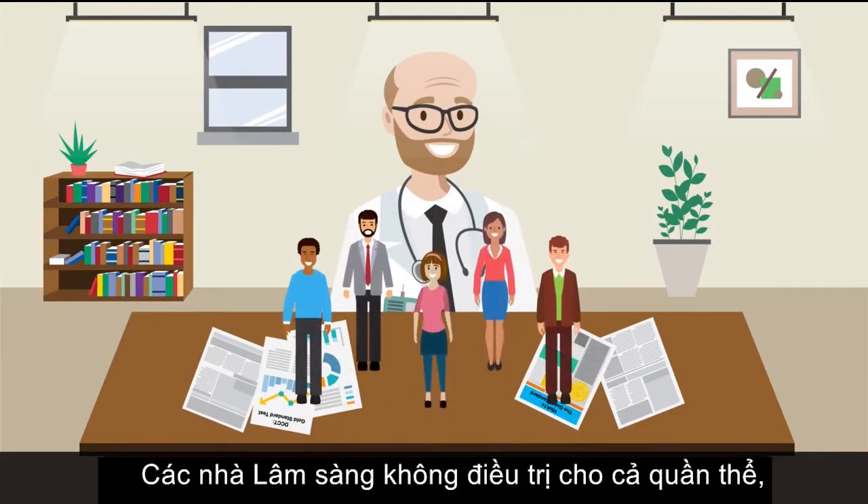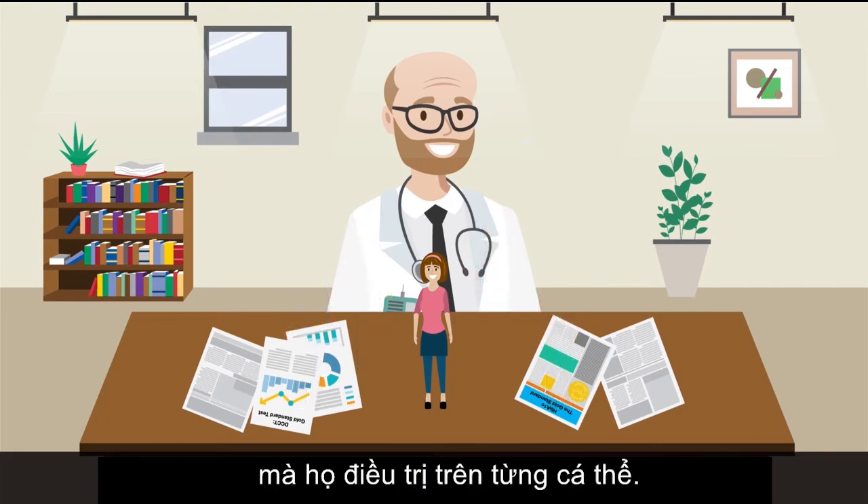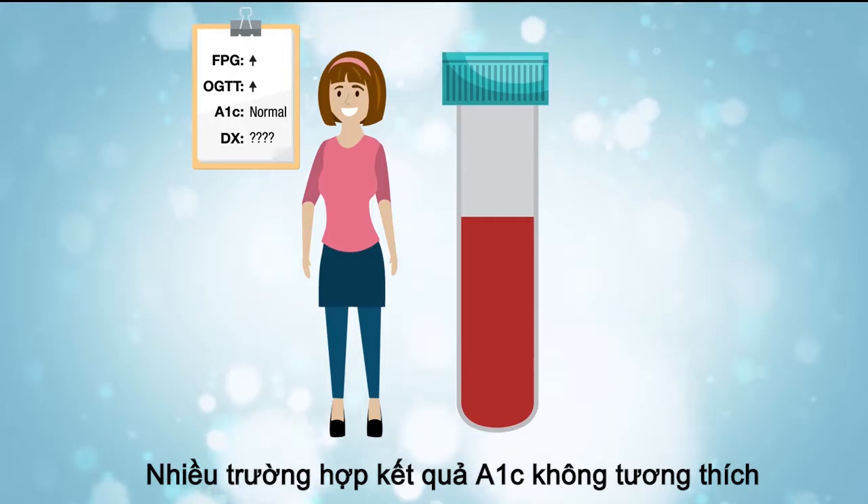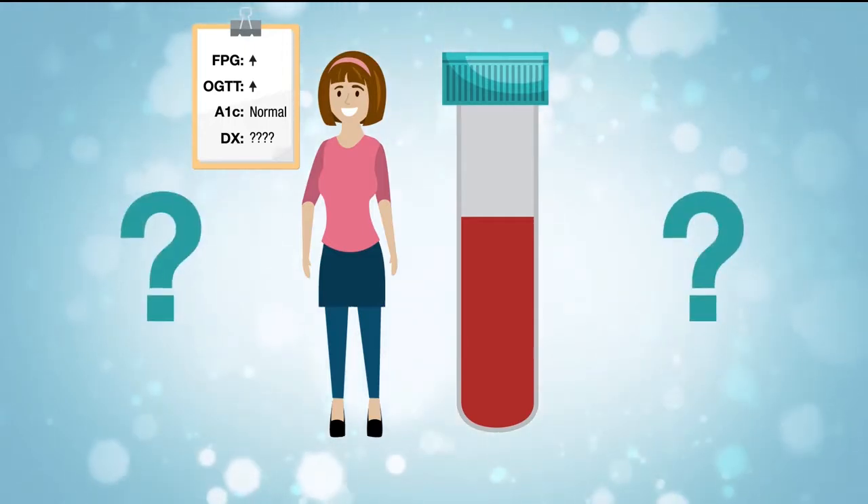Clinicians do not treat populations — they treat people. Some people may have an A1c result that doesn't match their clinical picture. How does this happen?